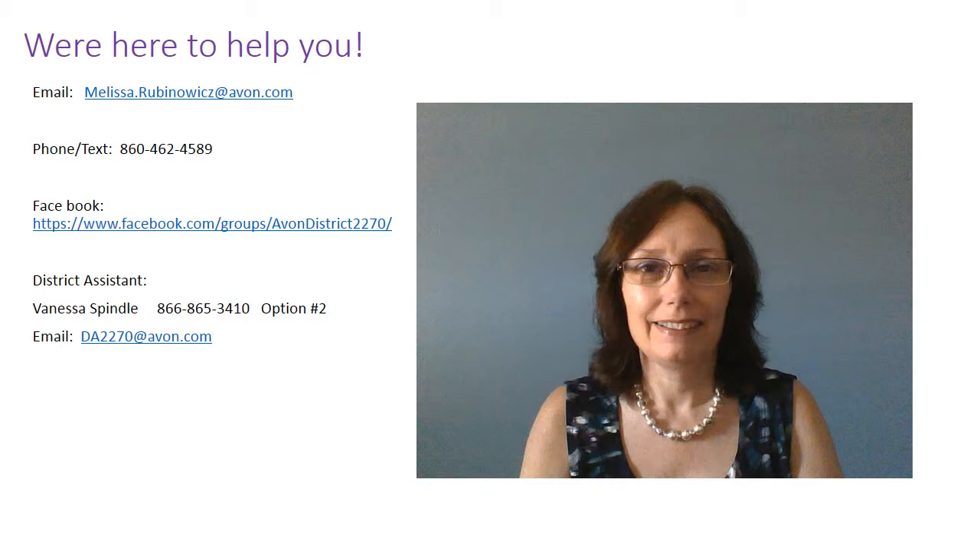We're here to help you get your business off to a great and profitable start. Please feel free to call, text, or email me with any questions, or if you need any help. Also, don't forget to join our Facebook group at the link displayed on the screen, or by accepting the invitation that was recently sent to you. I look forward to sharing and celebrating in all of your successes in the upcoming weeks.